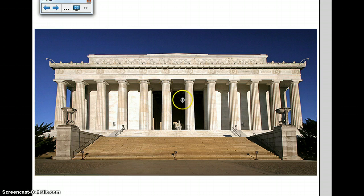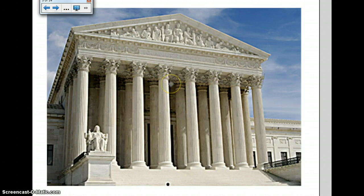By the way, I will be at this building in about a month's time — I'm traveling with the 8th graders on their trip to Washington, D.C. So don't miss me too much. This is the Supreme Court building in Washington, D.C. — again, a lot of Greek influence with a lot of temple features, which we'll be talking about.